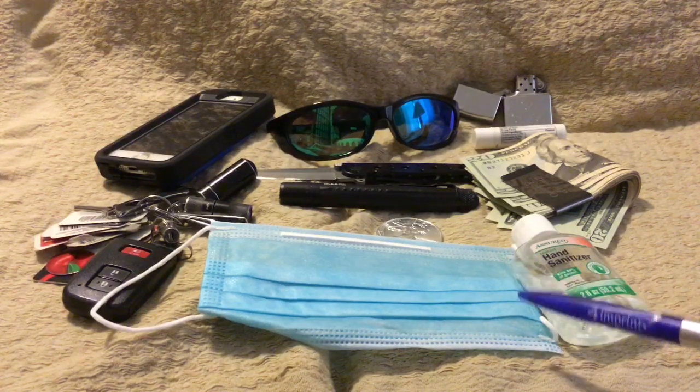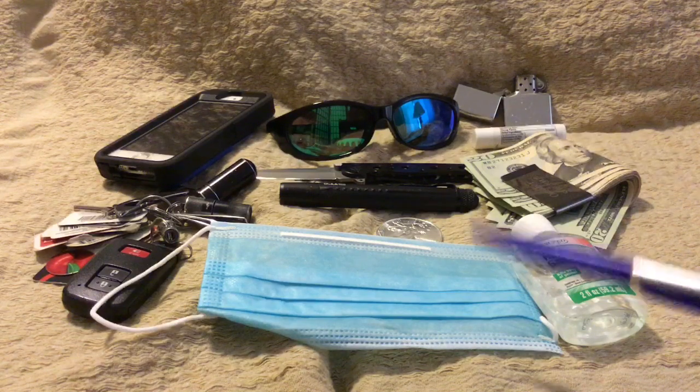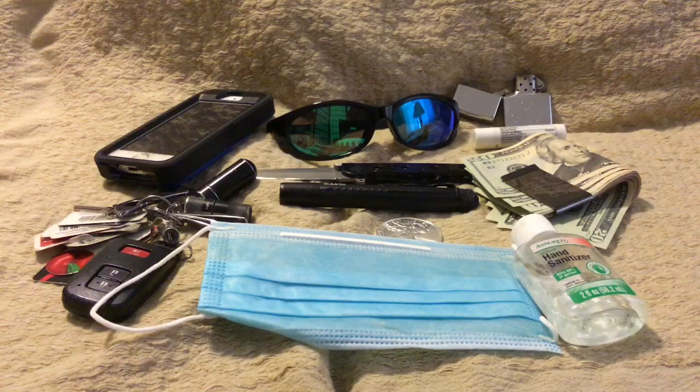Starting at the bottom — this is one that you probably might not have carried prior to March, but with what's going on right now in the United States, I typically have one of these either in my pocket or several in my car. I can put it on myself or give one to somebody who forgot their mask. These are the disposable ones. I also have some homemade ones my wife made for me, and I've got some N95s that I pretty much only use when I'm going to a medical facility.